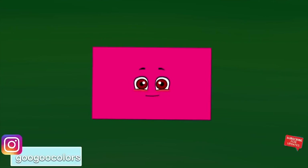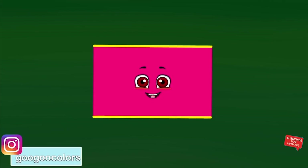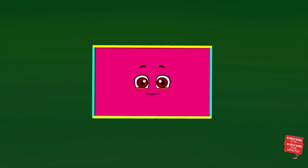Hey Goo Goo Gaga, what shapes should we find? I know! How about a rectangle? What's a rectangle? Hi! I'm Rectangle and I have two long sides and two short sides! Okay, thank you Rectangle! Let's go!